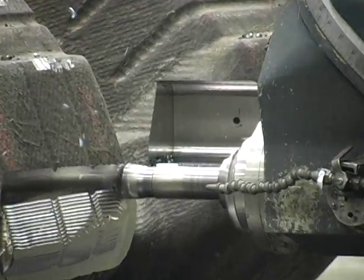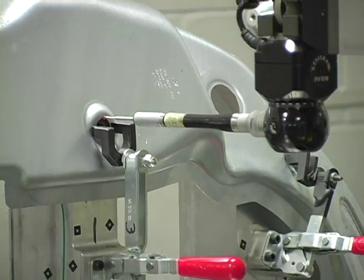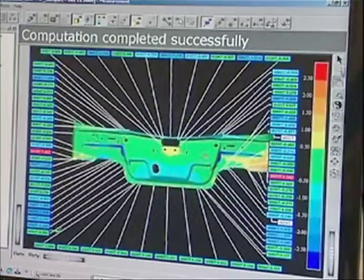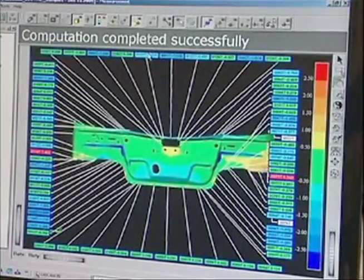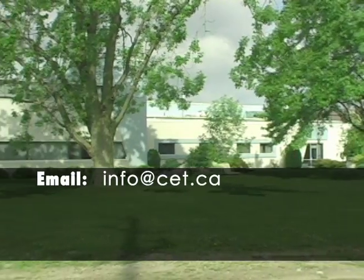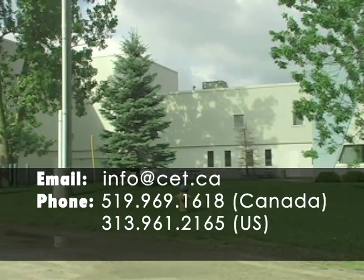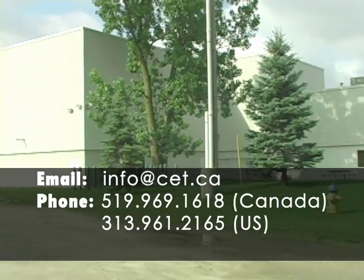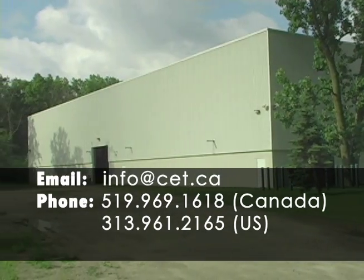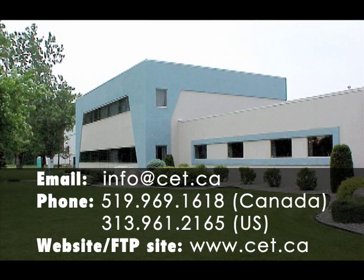CET welcomes the opportunity to establish a loyal and trusting business relationship with all customers new and existing to form a mutually beneficial partnership. Contact us at info@cet.ca, by phone at 519-969-1618 in Canada, or 313-961-2165 in the USA, or visit our website at www.cet.ca to access our FTP site.